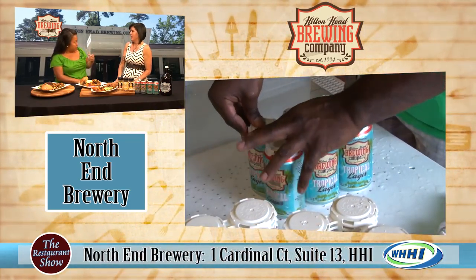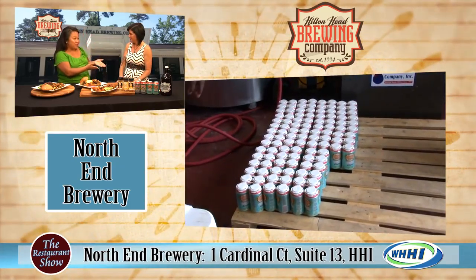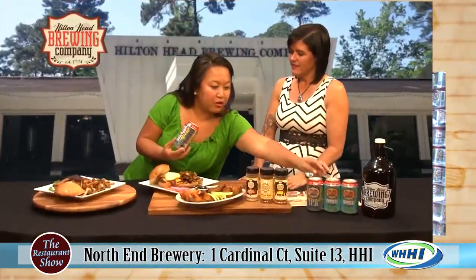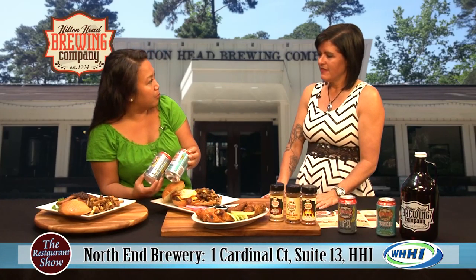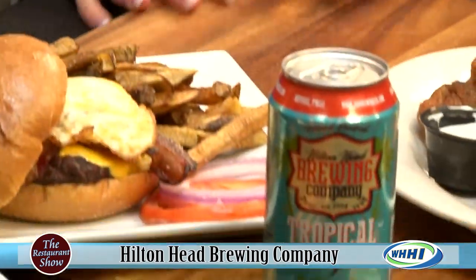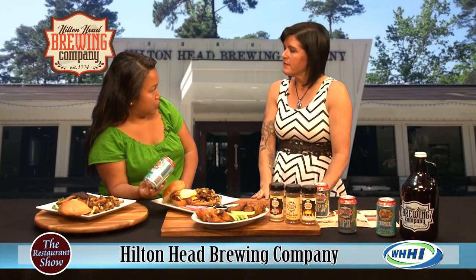You need to call and make an appointment, especially now since we're canning everything in there. Let's talk about the cans. I love the labels — they're beautiful. Which one of these would you say goes great with the burgers? I'd say any of them, but if I had to pair them, I'd put the tropical with the breakfast burger. So this is a lager that they're doing.